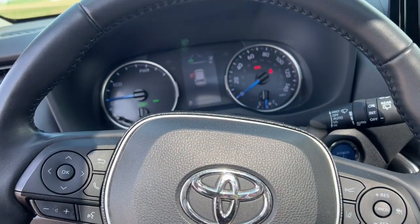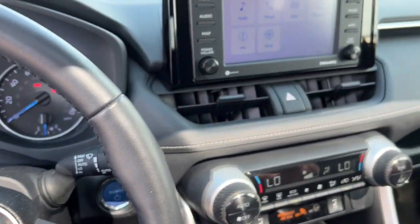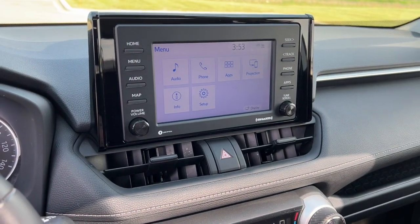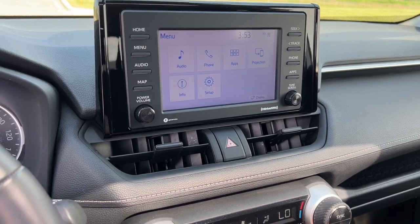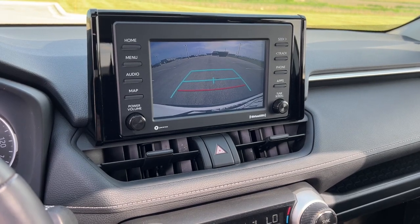It has lane departure warning, blind spot monitors, and a push start engine. Up here, as you can see, you can do different things with your audio and your phone. It has capabilities for Android Auto and Apple CarPlay.